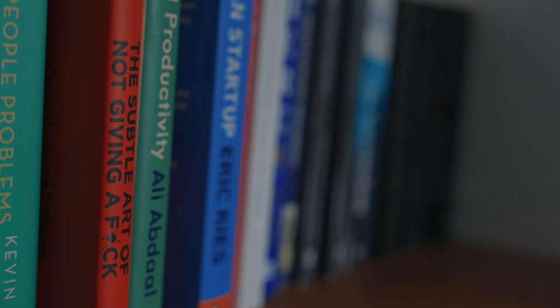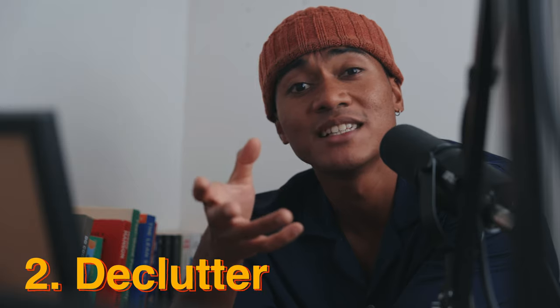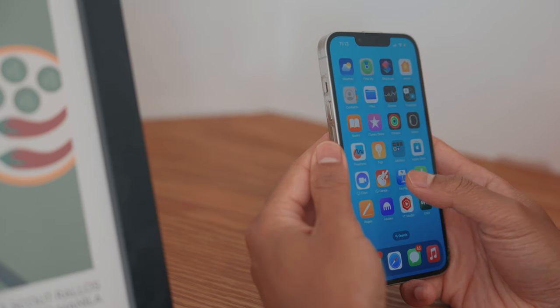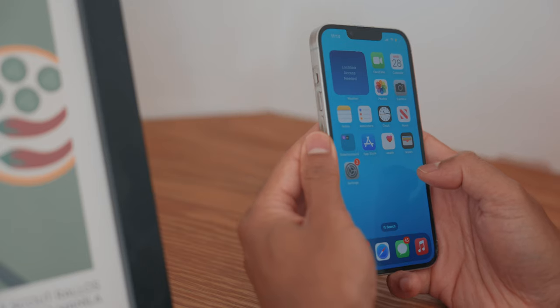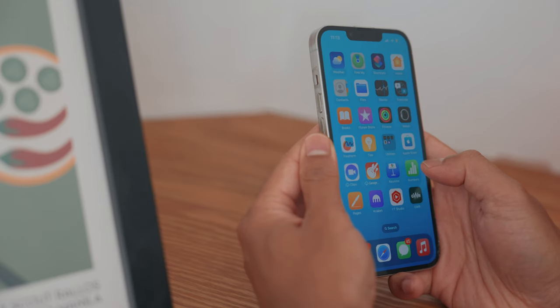Alright, do you know that saying a clear bedroom means a clear mind? I reckon it's similar for our phones. Considering we use our phones on a daily basis, we definitely don't clean them enough. It's a quick exercise — just scroll through your pages. Do you recognise any apps that you basically never use, that you downloaded one time for a very specific purpose but haven't touched since? Just delete them. If you need them, you can always re-download them again.